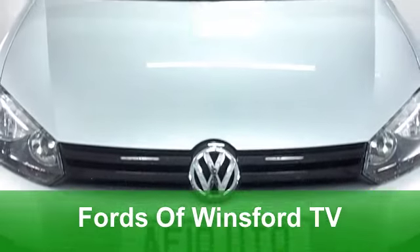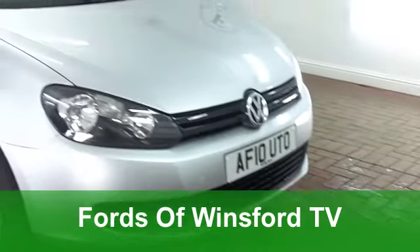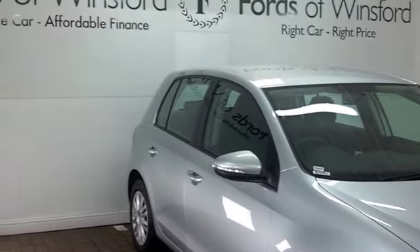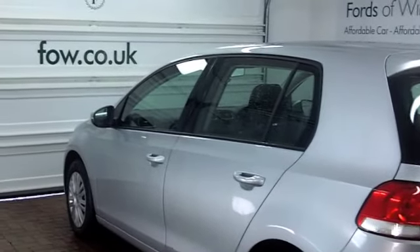If you've seen the TV adverts for Volkswagen Golf at the moment, you'll know that they're playing very big on the build quality. And I have to say, it's justified. They're well made, these cars. Very decent to drive as well, and they've got a rock-solid image. You won't go wrong.